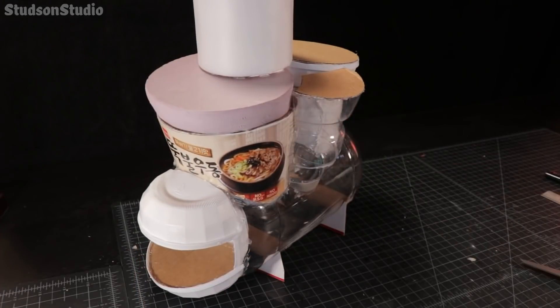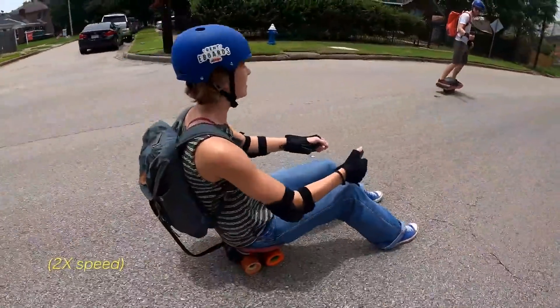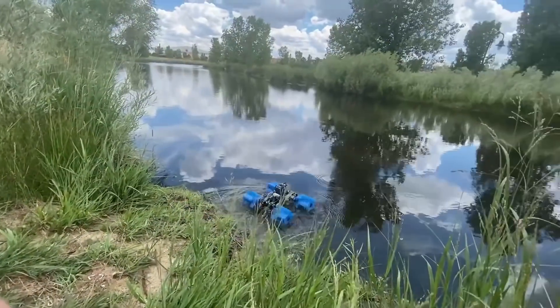This week on Maker Update: from garbage to Ghibli, cyborg William Tell, riding the last mile on your butt, book bundles, string art, and pool noodle robot wags.